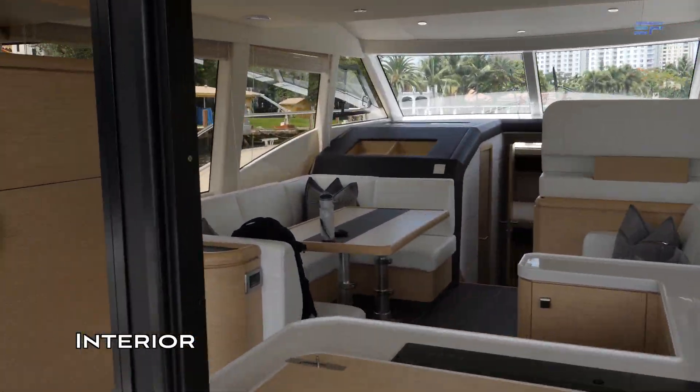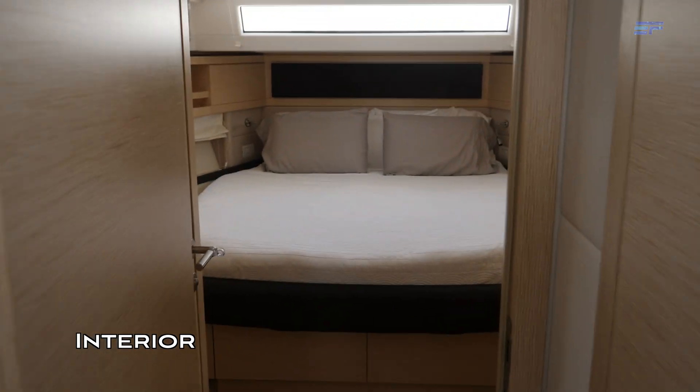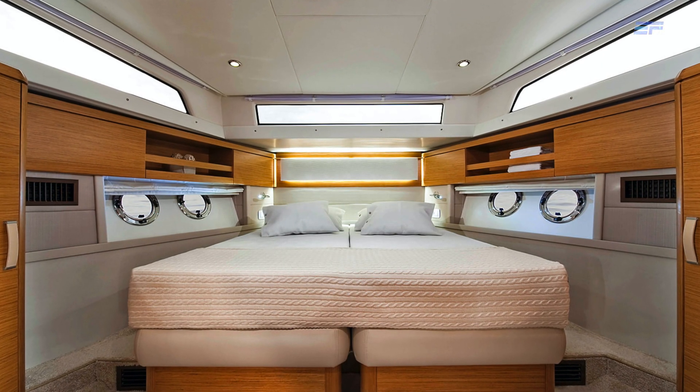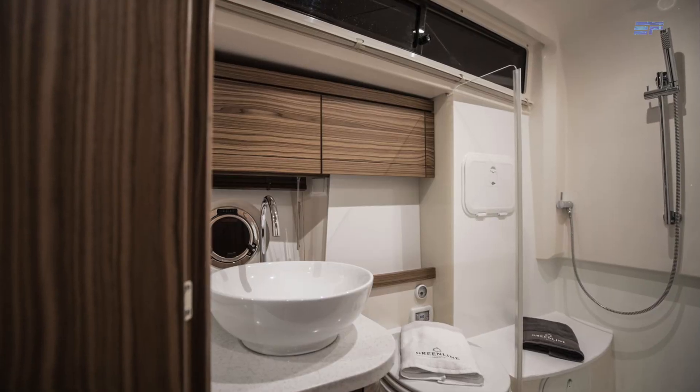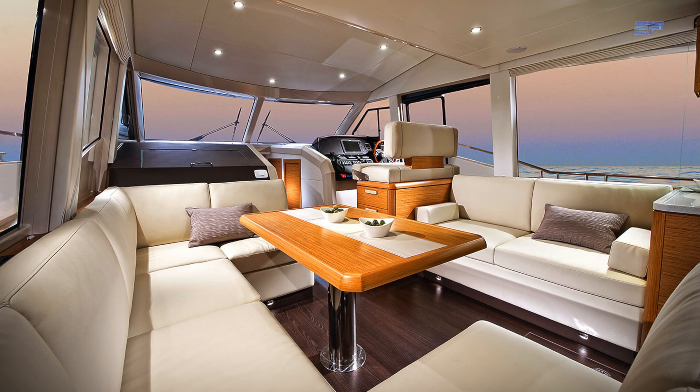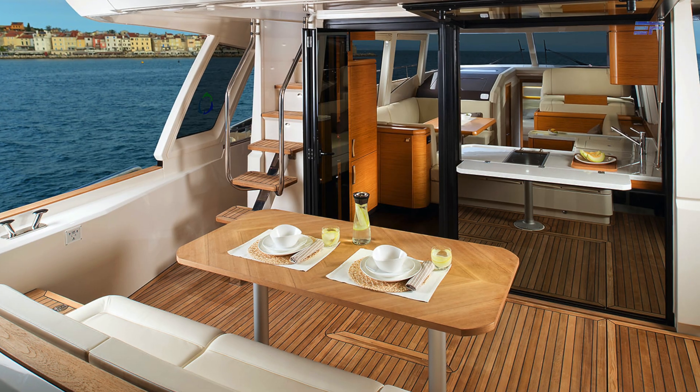To switch gears into the onboard experience, let's take a quick look at the interior. The 48 Fly comes equipped with a 3-cabin, 3-full-bathroom layout, and features furniture in golden teak veneer and a dark laminate salon floor. Onboard, this yacht feels quite spacious and livable.